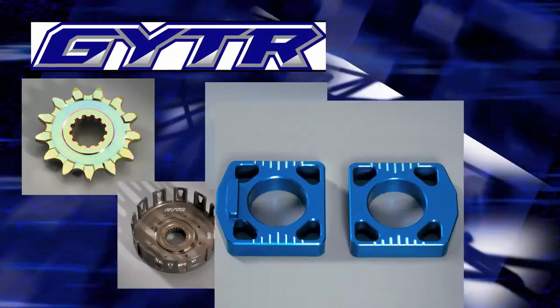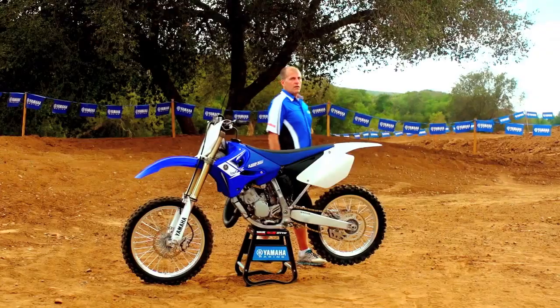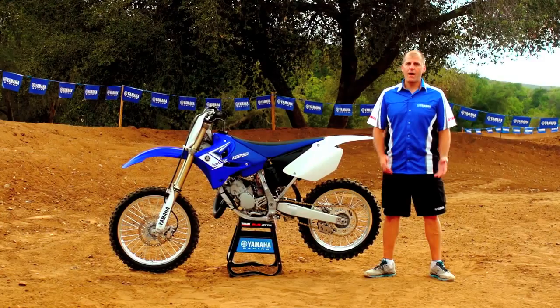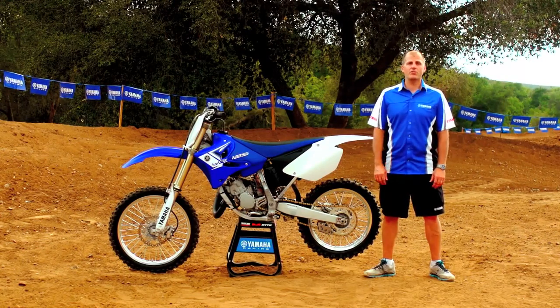Be sure to check out the complete line of GYTR Yamaha race parts to further enhance the riding experience. You can learn more by going to Yamaha-Motor.com or visit your local Yamaha dealer to talk to a YZ specialist. I'm Derek Brooks, and I'm looking forward to hearing even more two-strokes ripping around the track this season.